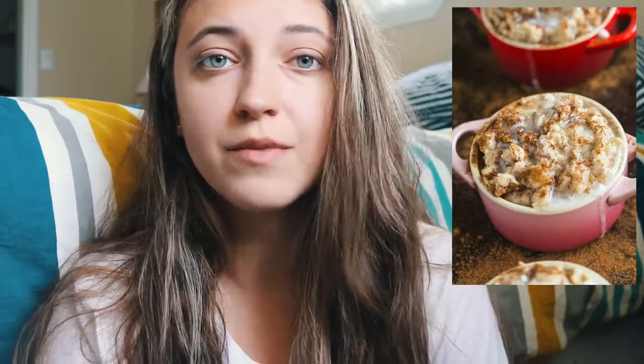Cinnamon roll oatmeal. I am personally a huge fan of using cinnamon in my oatmeal. This recipe looks absolutely incredible — it's actually called cinnamon roll batter oatmeal, but you get the idea.